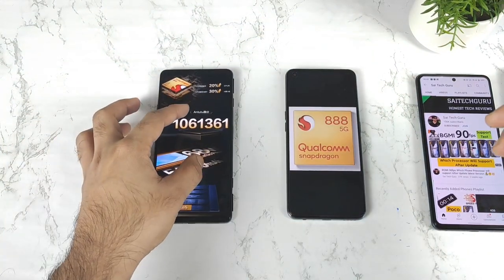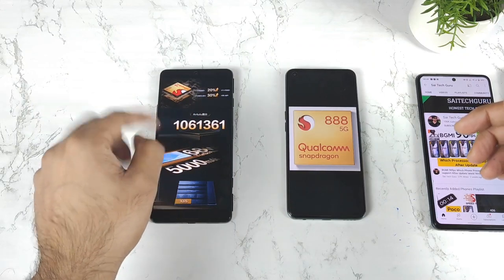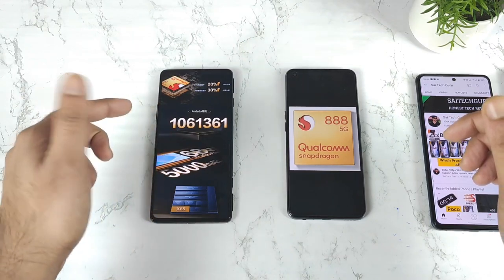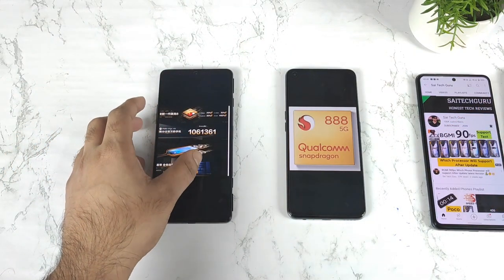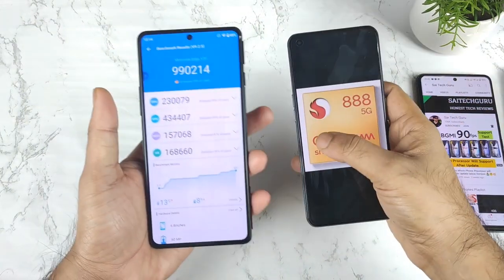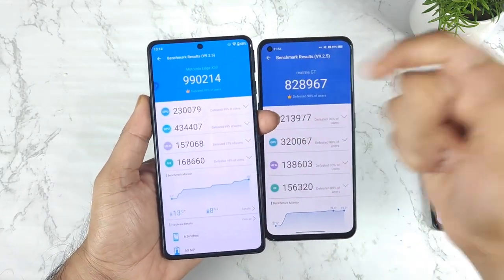This is the actual score what the Moto Edge X30 has got in the demonstration as you can see on the release of the phone. They demonstrated that the phone will be having 10 lakhs of Android Pitchmark score, but actually it's kind of slightly different in the actual results. So this is the actual score we are getting in the Moto Edge X30 device, which you can compare side by side with the Snapdragon 888 processor.